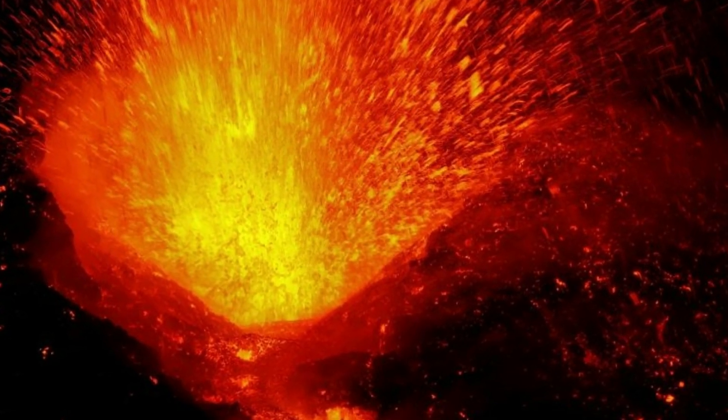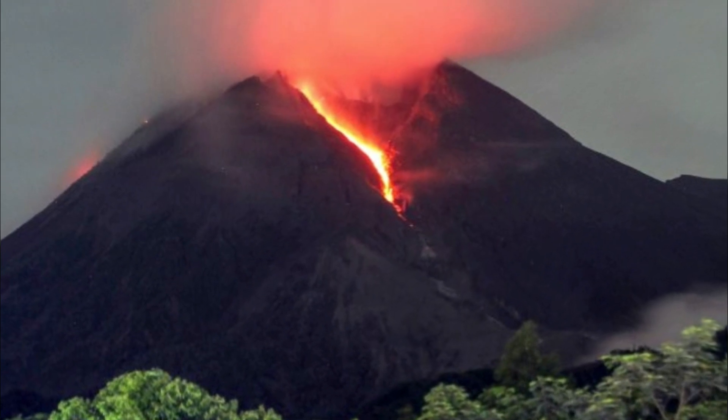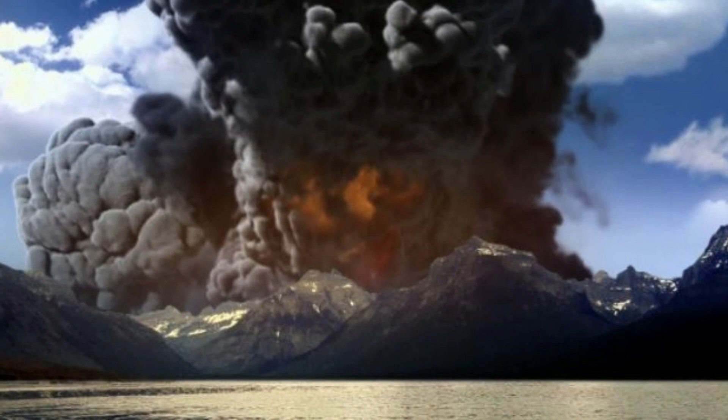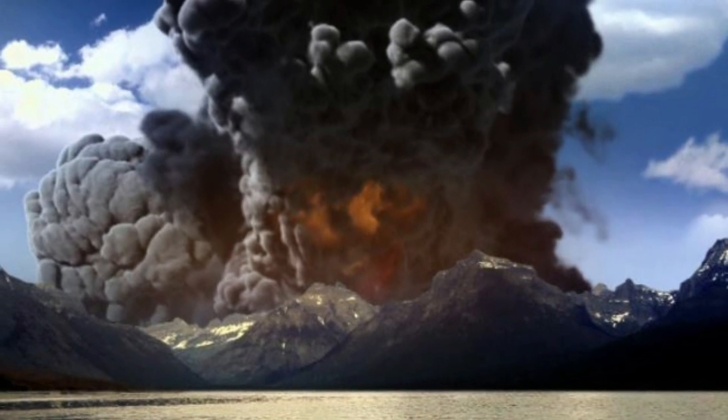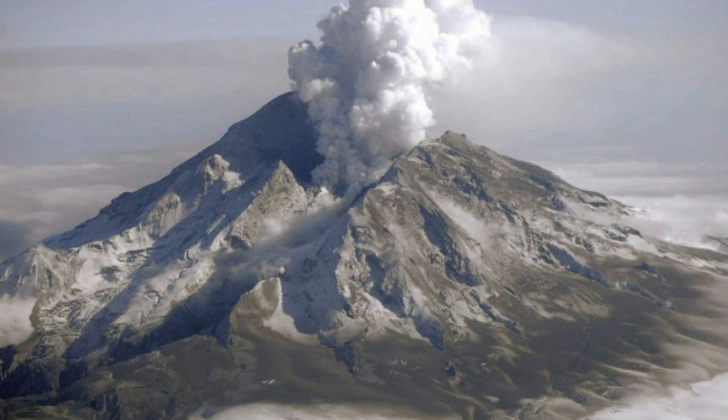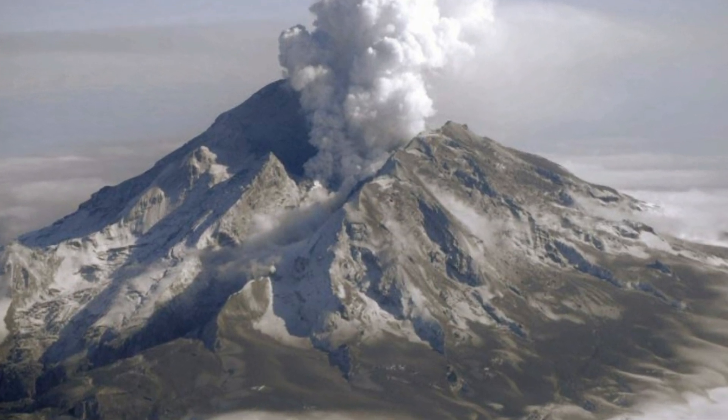When a volcano exhibits heightened or escalating unrest with the increased potential of eruption, it jumps to orange. Finally, when an eruption is imminent with significant emission of volcanic ash expected in the atmosphere, or an eruption is underway with significant emission of volcanic ash into the atmosphere, the code becomes red.